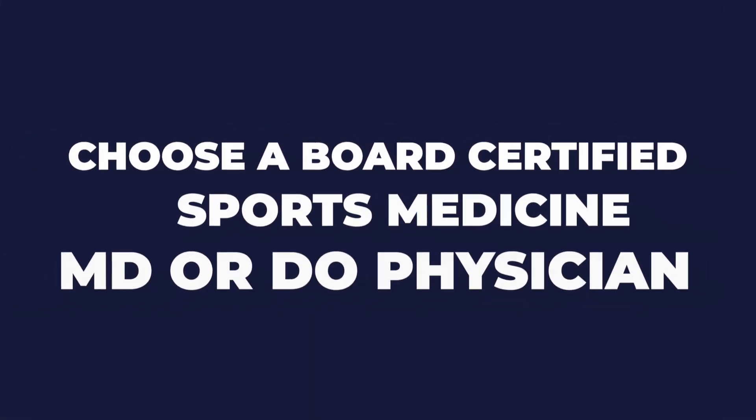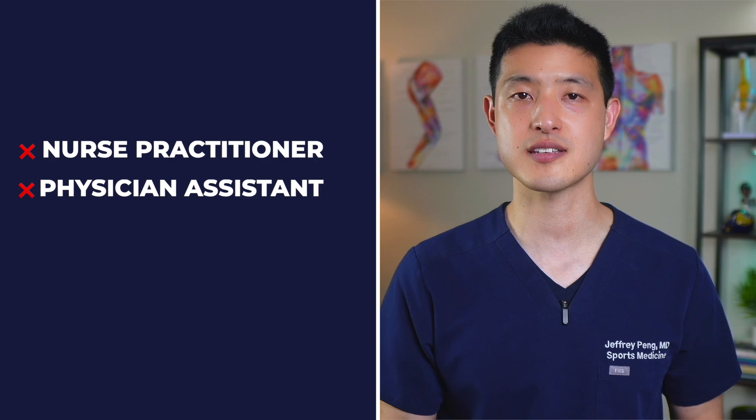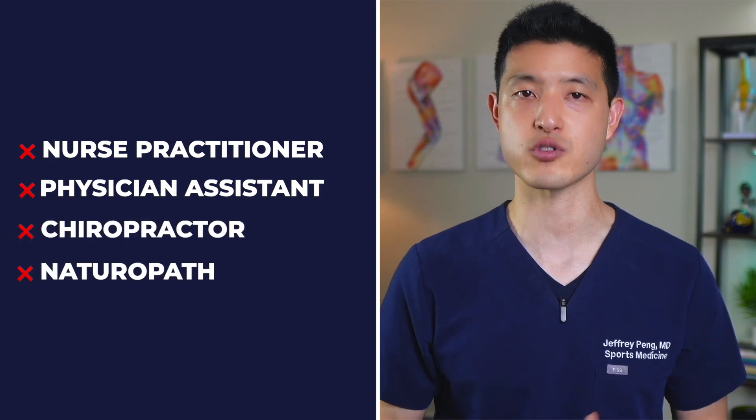The third factor to consider is your provider's qualifications. Choose an MD or DO physician rather than a nurse practitioner, physician assistant, chiropractor, or naturopath.